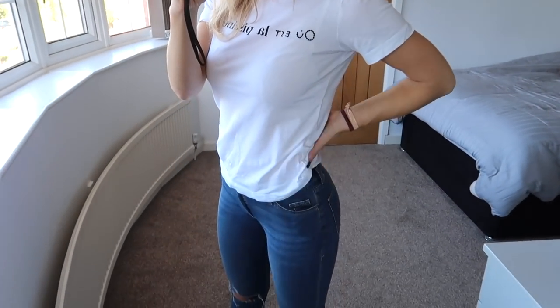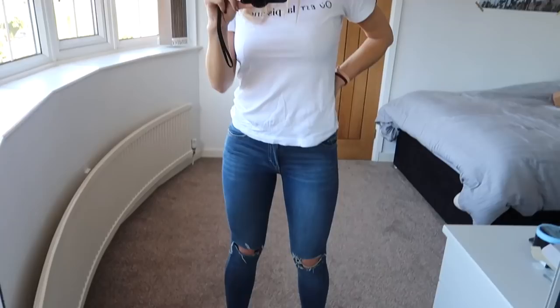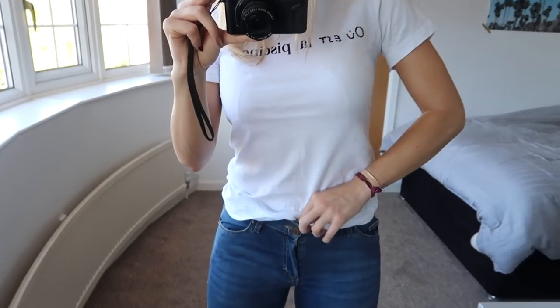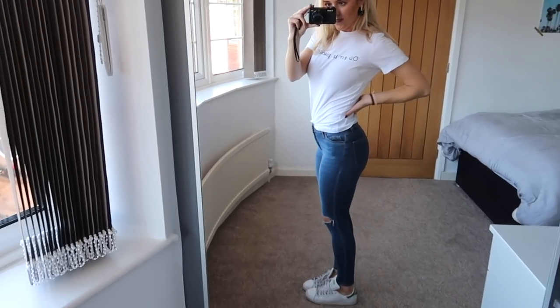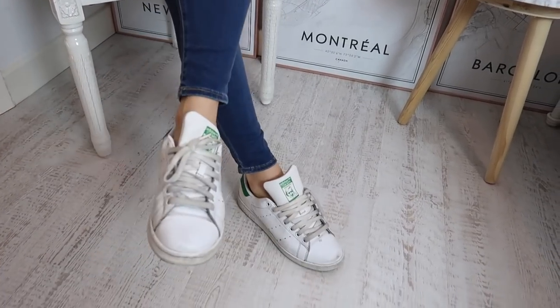I think a slogan tee or a plain t-shirt looks so good with jeans, with some trainers as well. It's just such an easy to wear outfit but I just think it's a good one. These trainers are ones I've had for a long time. You can always just tuck the t-shirt in, and I do love a slogan tee. It's such a good way to mix it up — just pop a nice slogan tee on. The Stan Smiths, gosh they're battered.